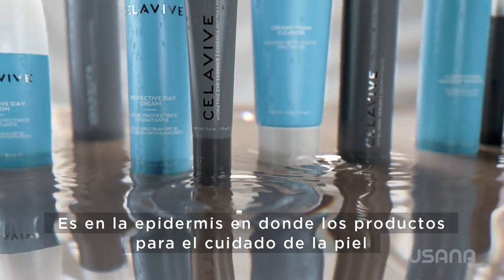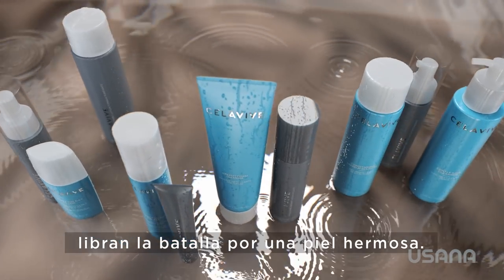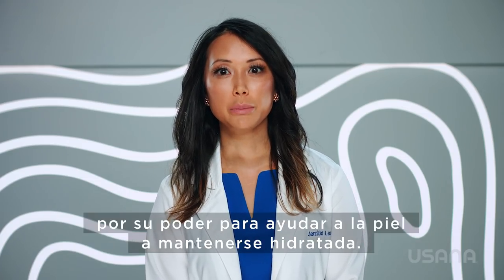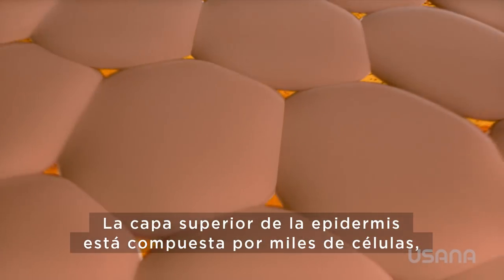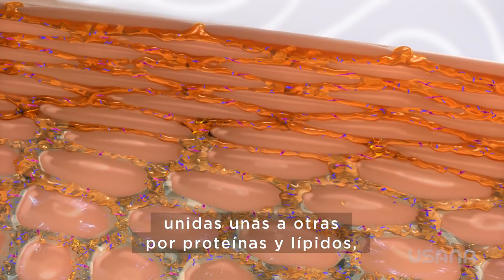It is in the epidermis where skincare products fight the beautiful skin battle. This is one of the reasons Cellevive is so effective, because of its power to help your skin stay hydrated. The top layer of the epidermis is made up of millions of cells, packed together by proteins and lipids.